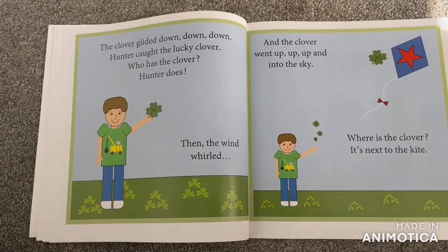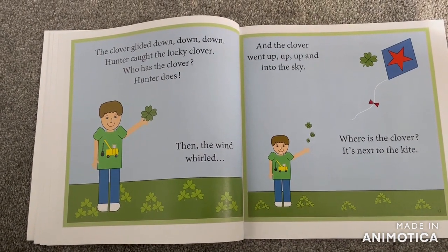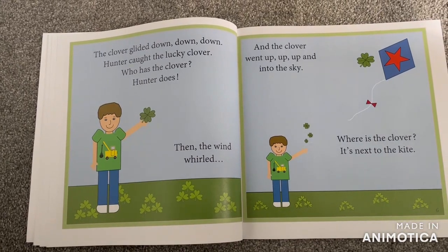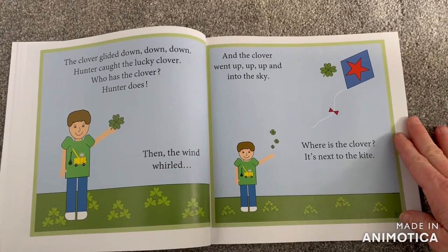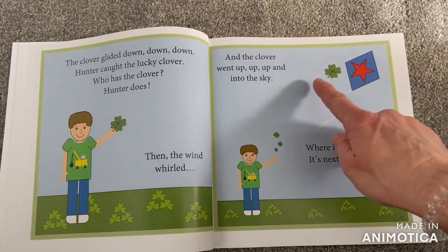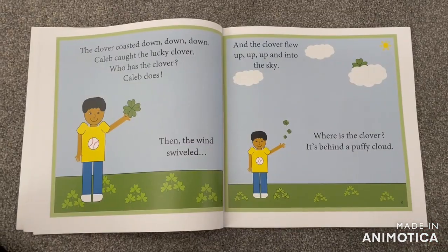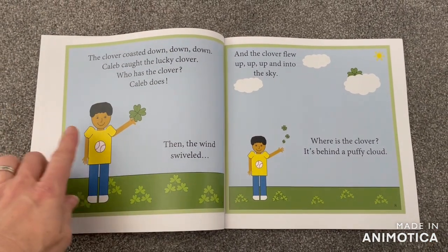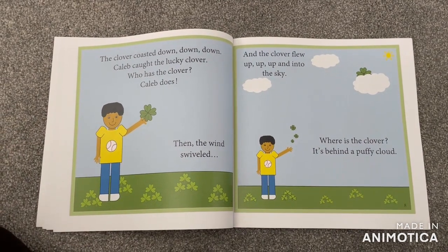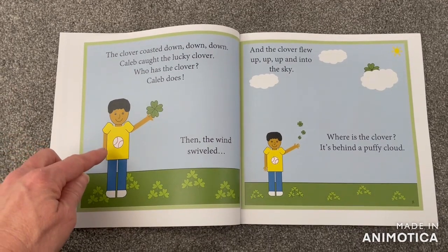Then the wind whirled and the clover went up, up, up and into the sky. Where is the clover? Here it is — it's next to the kite. The clover coasted down, down, down. Caleb caught the lucky clover. Who has the clover? Caleb does.